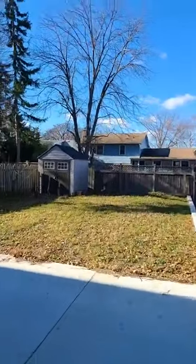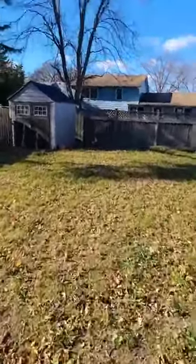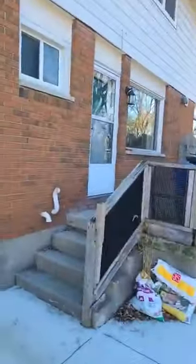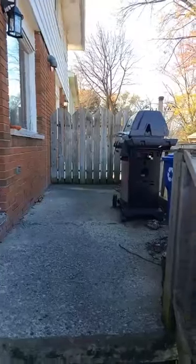You also get a little shed out back, which is quite nice. There's a little backyard — wouldn't be much to fence it in if you wanted. And then there's a little patio here as well for doing some barbecuing.